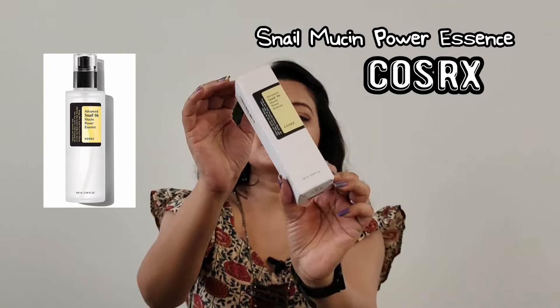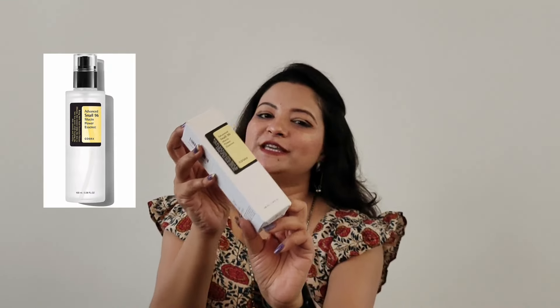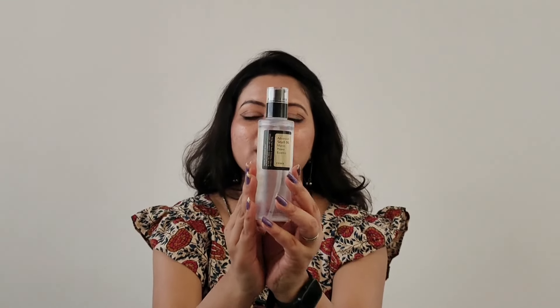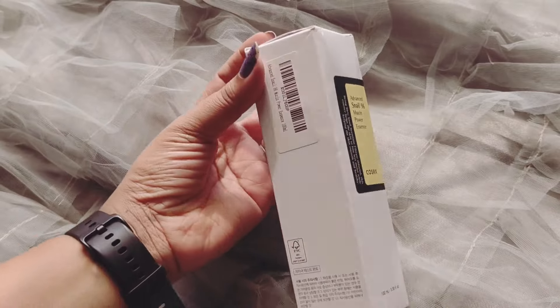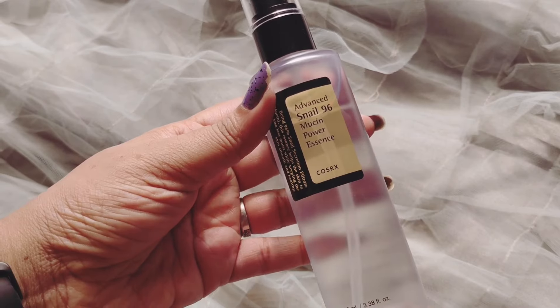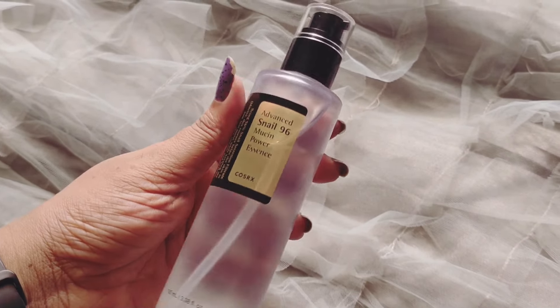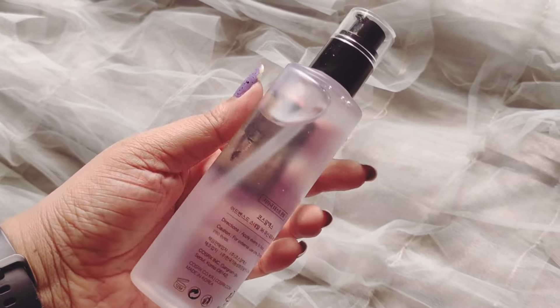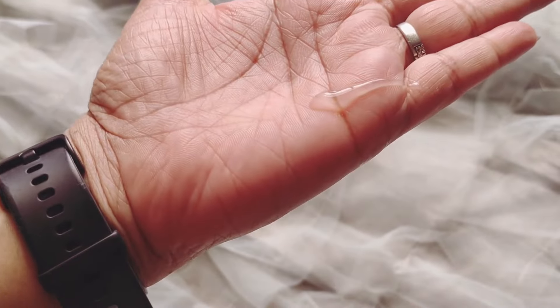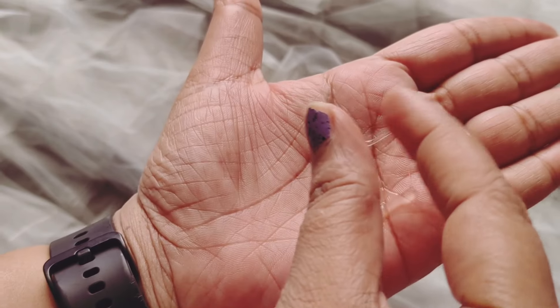Moving on to the next product — also by Pauzarex. This is the snail mucin, their very famous product. Why is the world crazy about snail mucin? Because it effectively fades hyperpigmentation, reduces redness, and evens out skin tones. It also possesses anti-aging properties that help hide fine wrinkles around the eyes and forehead. Snail mucin also contains hyaluronic acid, which helps keep the skin hydrated and firm.